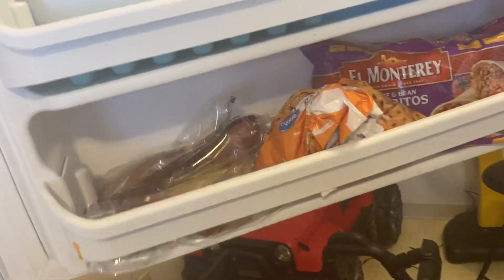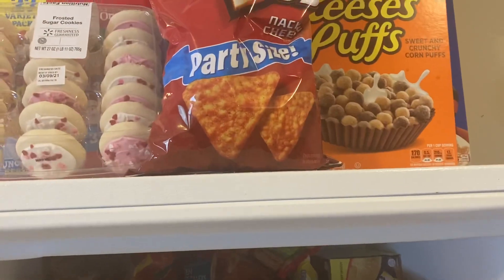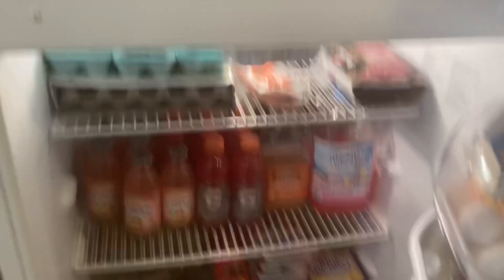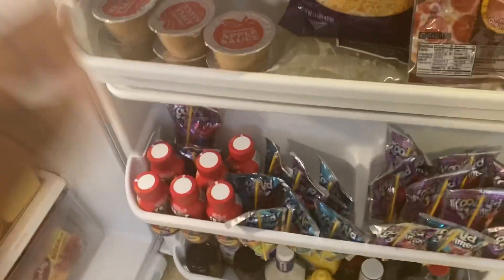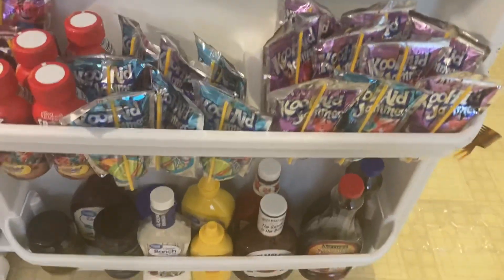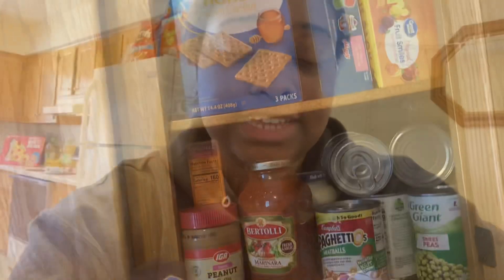That really covers all of my shopping haul. I'm going to put everything up and show y'all the final results. Starting with the freezer — we have the leftovers and food stocked up. On top we have the chips, cookies, and all that. Then we go down to all the drinks, the kids' stuff like their soda and applesauce, and the condiments. That is everything from my grocery haul!